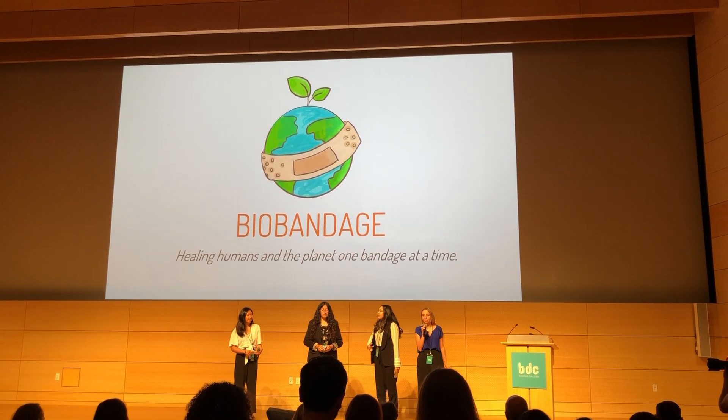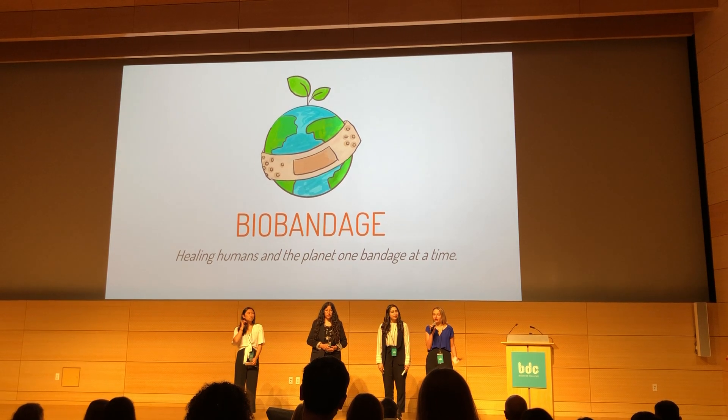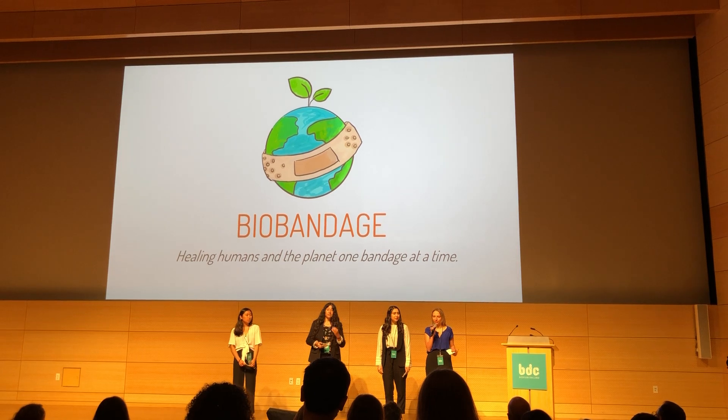And we as a team have created Bio-Bandage. We created a bandage that is mainly made out of bacterial cellulose. We aim to heal people and our planet.